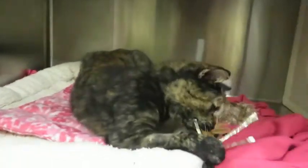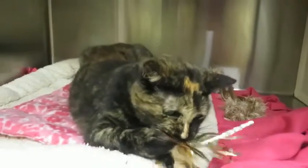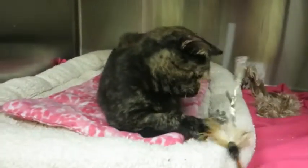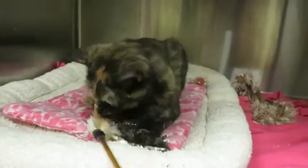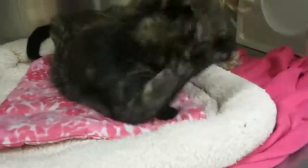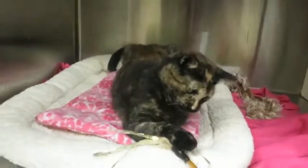She is front declawed, so she needs to be an indoor-only kitty. Kitties who are declawed in front simply do not have the tools they need to get along outdoors. So if she did go outdoors, she would need close supervision, maybe on a leash or in a catio.